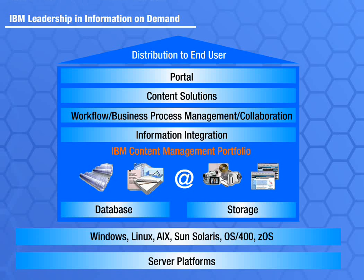Our offerings work in a broad range of operating environments, from Windows, Linux, and Unix to IBM mainframe systems, which enables you to choose the most cost-effective infrastructure to meet your content management requirements.